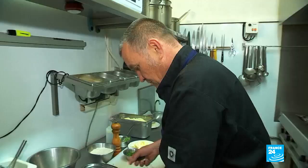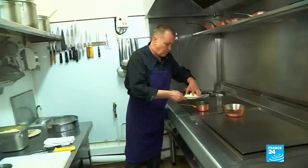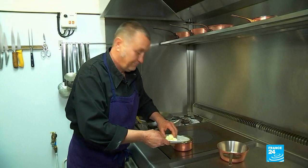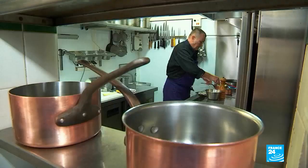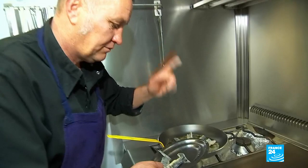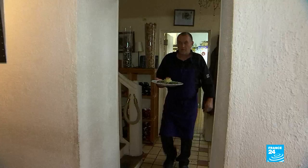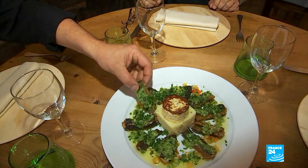His signature dish is eel in parsley and garlic. He starts with some salted butter — he always uses this. Then comes the persillade, which as the name suggests is a mix of parsley and garlic. The cooking of the fish takes just a few minutes; you need to hear them sing. "Okay gentlemen, here are some eels I've prepared for you to taste — it's a dish that's usually eaten with your fingers." Once again, Frédéric's eels have delighted his guests with their unique taste of the Marais Poitevin. We'll see you next time.